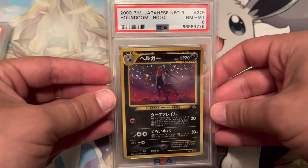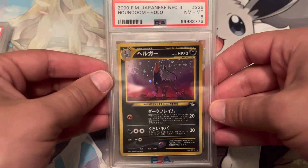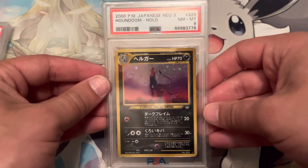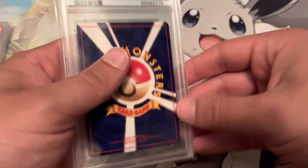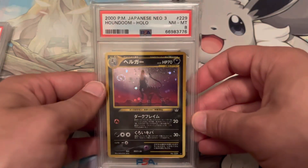I had graded this one — it's got a nice swirl. Unfortunately it came back an 8, but you can't always get the high grades that you want, and you just have to appreciate the card and its beauty for what it is. I got this one off of eBay from Japan, so it came all the way here to be graded by PSA.